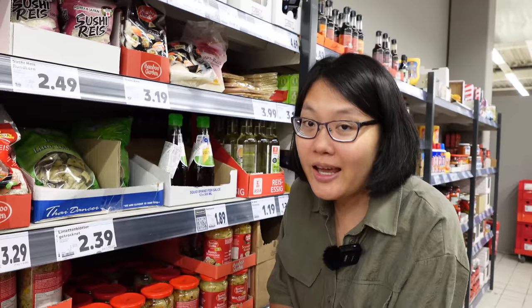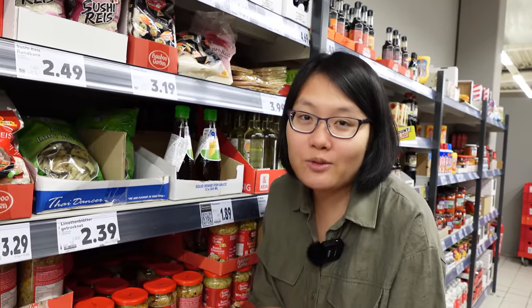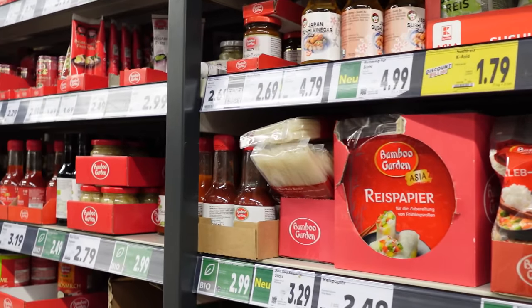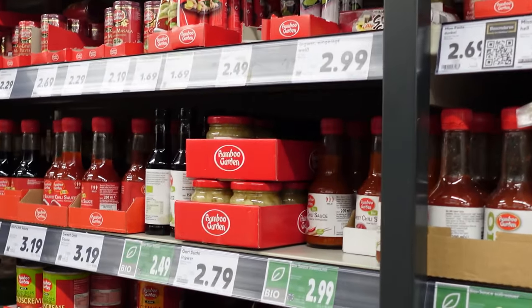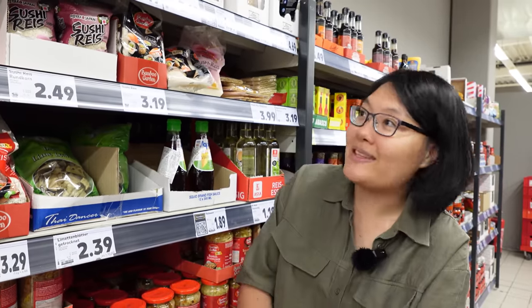If you are Asian like me and you're wondering if there's an Asian section at supermarkets in Germany — yes, most of the big ones have it. But do not go there because the stuff they have is not authentic and not really good. Just go to Asian supermarkets in your city. They have way better stuff. Normally I only go there when I have nowhere else to go — it's like the last resort for me.